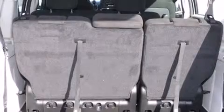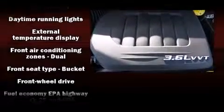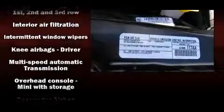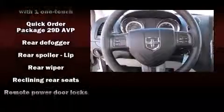Storage solutions are integrated throughout the interior, demonstrating thoughtful attention to detail. Dodge also prioritized safety and security with features such as dual front impact airbags with occupant sensing, front and side impact airbags, traction control, brake assist, anti-whiplash front head restraints, and ignition disabling.